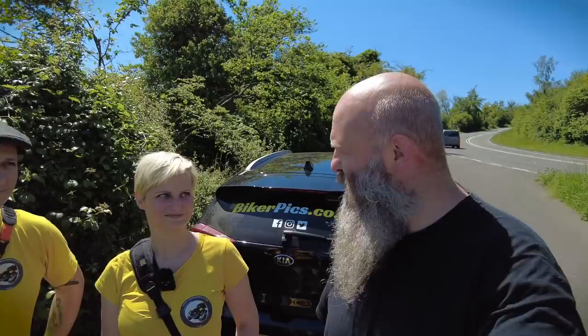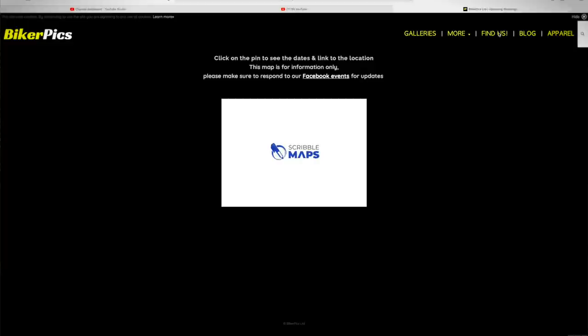I'm here with Diane and David from bikerpics.co.uk. We are just on the A29, just north of Whiteways Café, to give you an idea — this is one of the locations that BikerPics uses. If you head to bikerpics.co.uk, you have all the locations on there with what dates they're going to be in each place.